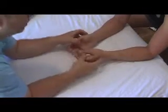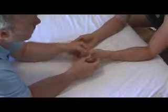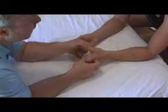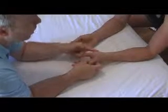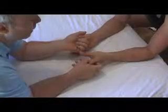I'm going to check the abductor pollicis. So this is flexion and extension, this is adduction, this is abduction. The abductor pollicis is purely innervated by the median nerve.